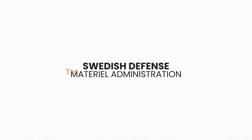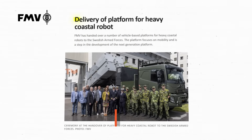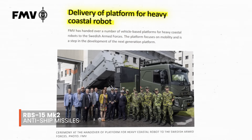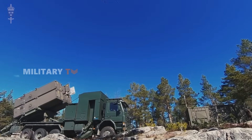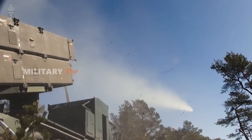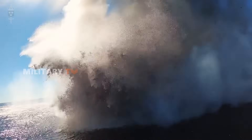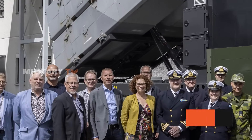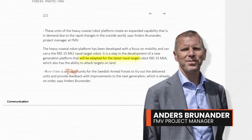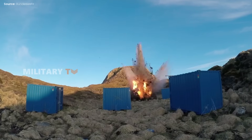The Swedish Defense Materiel Administration, FMV, recently delivered new mobile platforms equipped with Saab's RBS-15MK2 anti-ship missiles to the Swedish Armed Forces. Designed for enhanced coastal defense, these platforms provide increased mobility for deploying the RBS-15MK2 system along Sweden's coastline. FMV project manager Anders Brunander noted that these platforms are built to be adaptable, with future support for the upcoming RBS-15MK4 Gungnir, which includes capabilities for land-based target engagement.